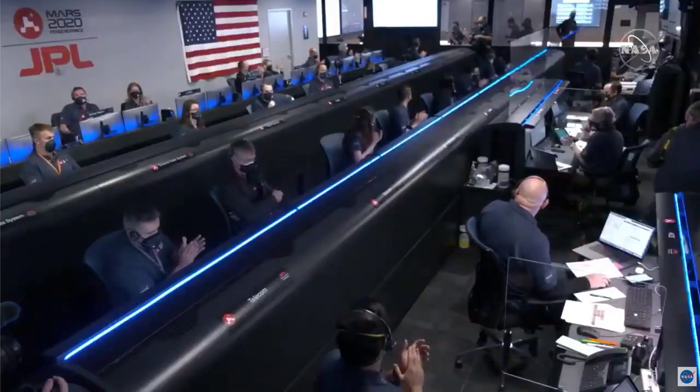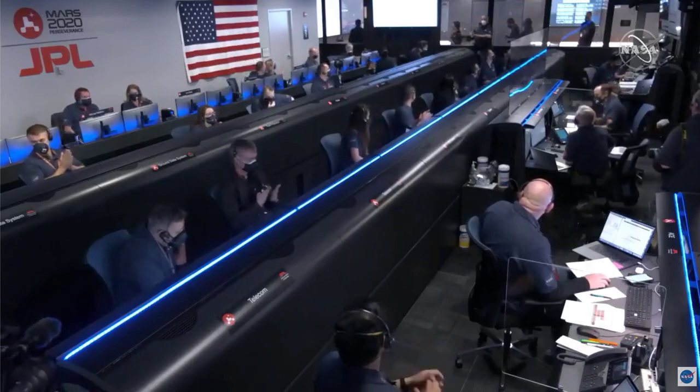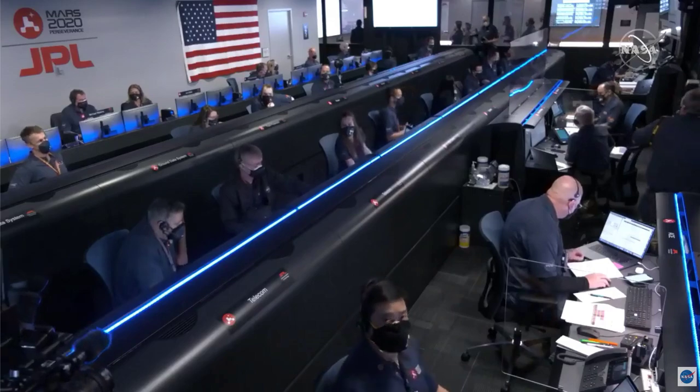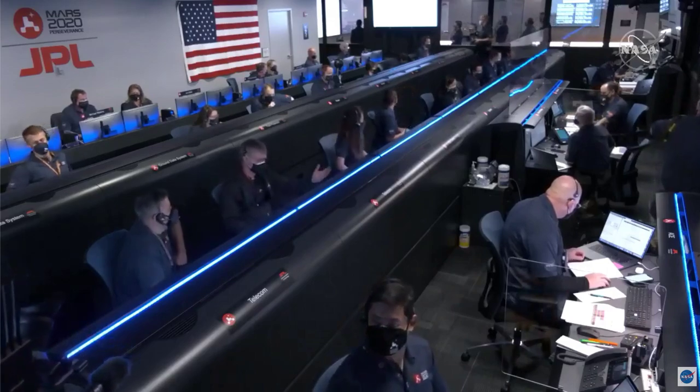Navigation has confirmed that the parachute has deployed, and we are seeing significant deceleration in the velocity. Our current velocity is 480 meters per second at an altitude of about 12 kilometers from the surface of Mars.